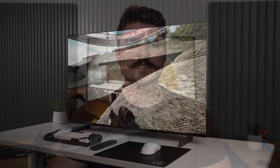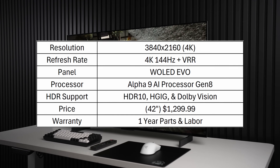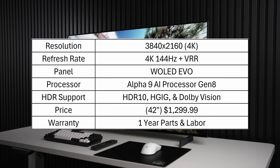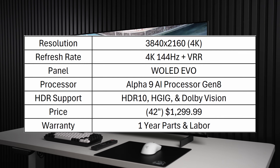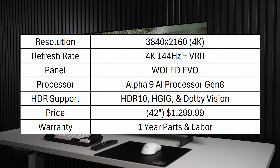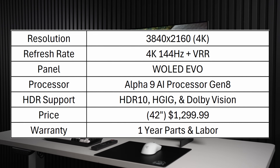Let's get the specs out of the way. This is a 42-inch 4K 144Hz plus VRR W OLED EVO panel with HDR10, HGIG, and Dolby Vision support. It comes in at around $1,300 and you get a one-year parts and labor warranty.